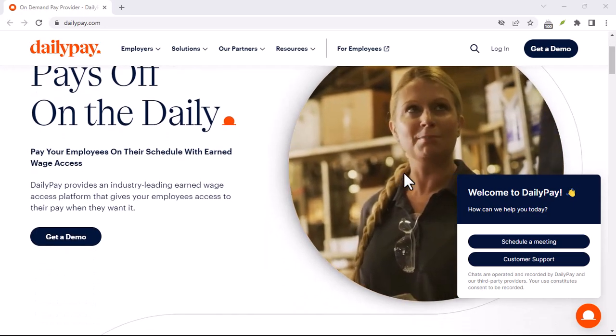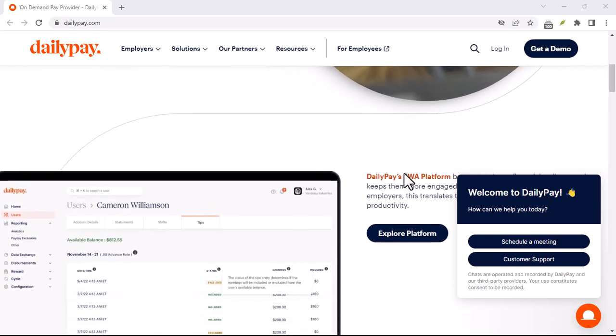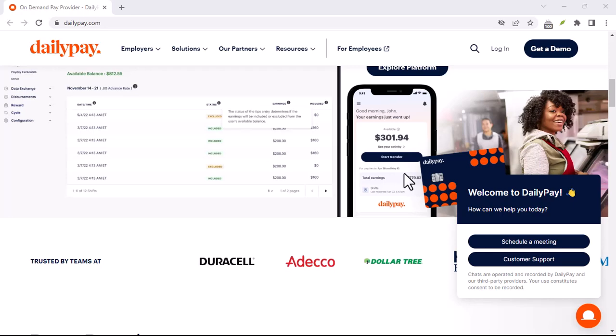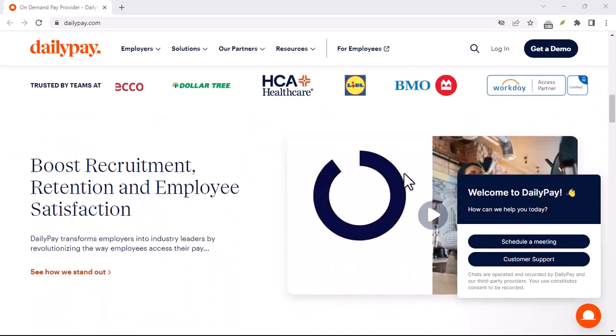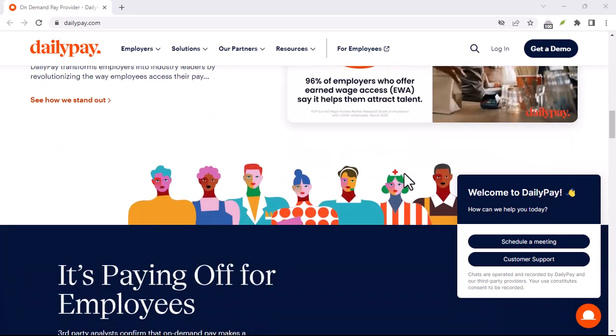Ever feel like payday stretches further and further away the closer you get to it? Let's face it, life doesn't happen on a bi-weekly schedule. That surprise car repair, a leaky roof, or even just wanting to treat yourself to dinner doesn't wait for your next paycheck. But what if you could access your earned wages before the official payday?